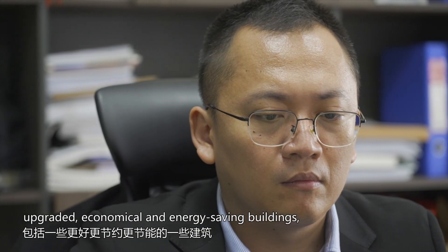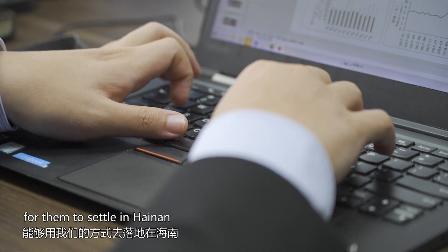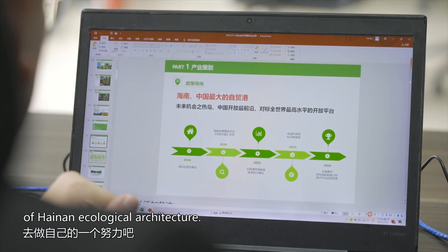The goal was to create better, more refined, more flexible, and more profitable buildings — designs that could work in the Hainan way, for the Hainan land and its people, as part of their own journey.